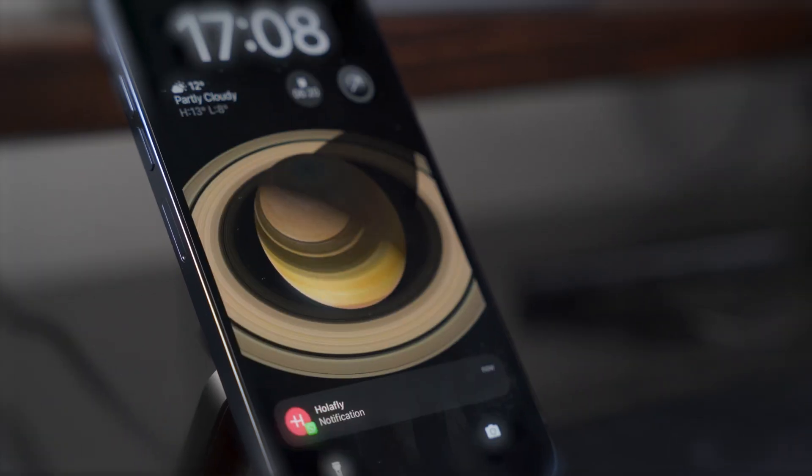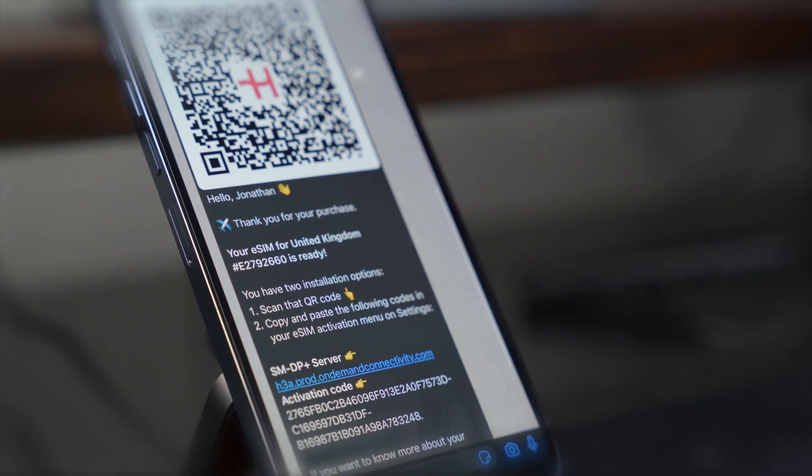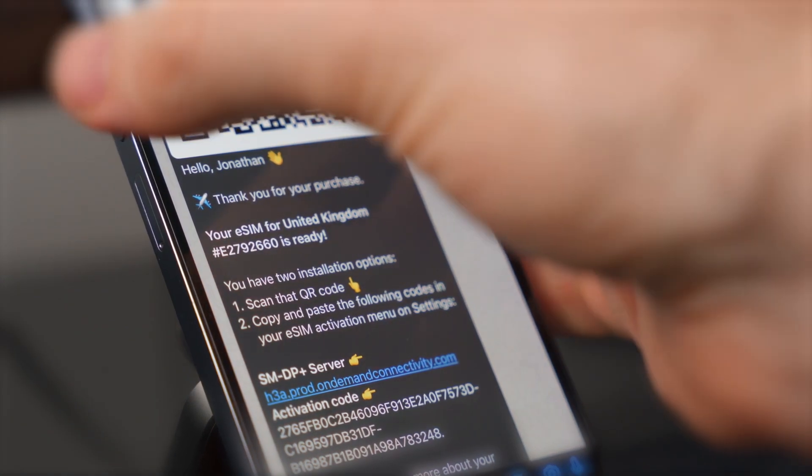If you have WhatsApp, you'll even receive a message like this one — it has the same information as the email, except with loads of emojis. Also, just because we've now purchased our eSIM, it doesn't mean our plan has started. For that to happen, we'll need to install, activate, and turn on data roaming.